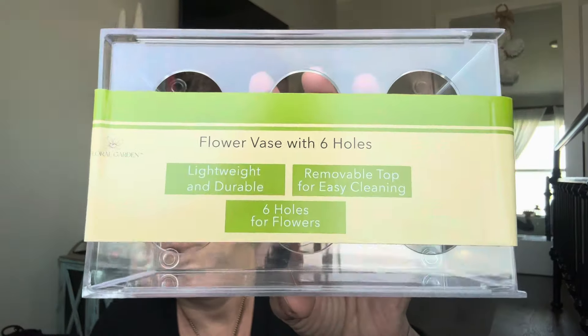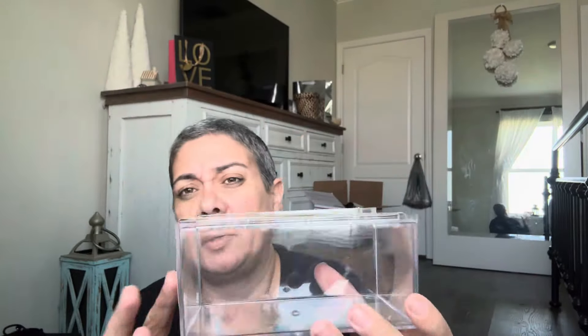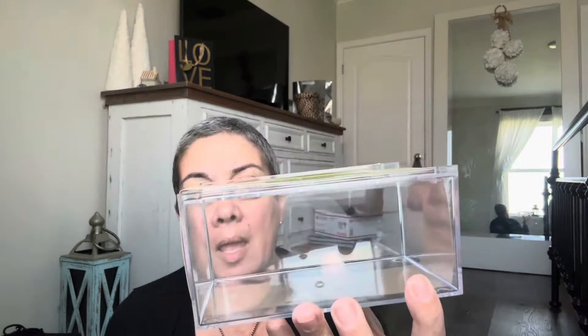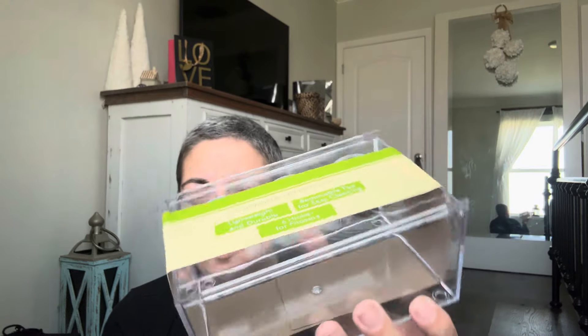This has been in my car for over a week — it's a flower vase with six holes, by Floral Gardens. I'm assuming you just put water in it. I used to do a lot of arrangements with fruit — cut-up fruit — and it was so cute. The vase has these little things so the flowers stay put where they need to be, and it just looks better in place.